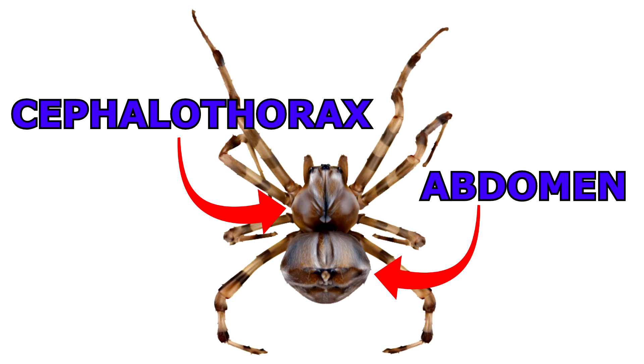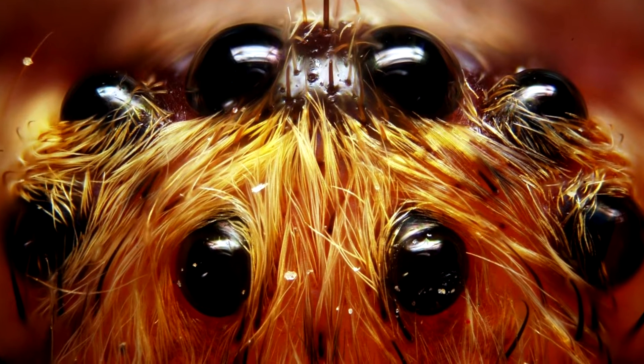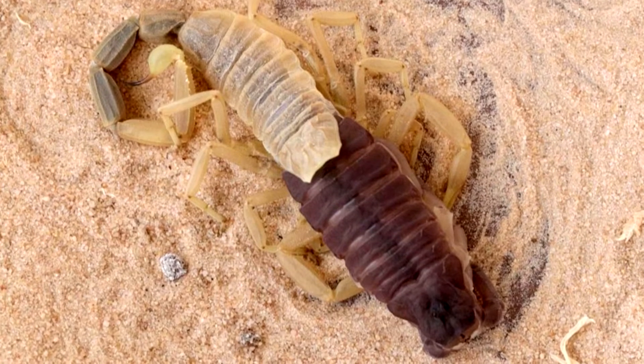They also have two body segments — the cephalothorax in the front and the abdomen in the back. Most spiders have eight eyes. In order for spiders and scorpions to grow, they have to shed their skin in a process called molting. This allows them to replace their exoskeleton with a fresher model.